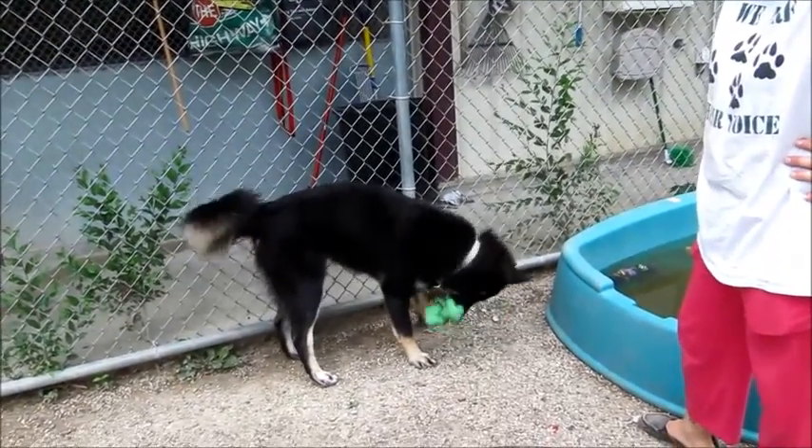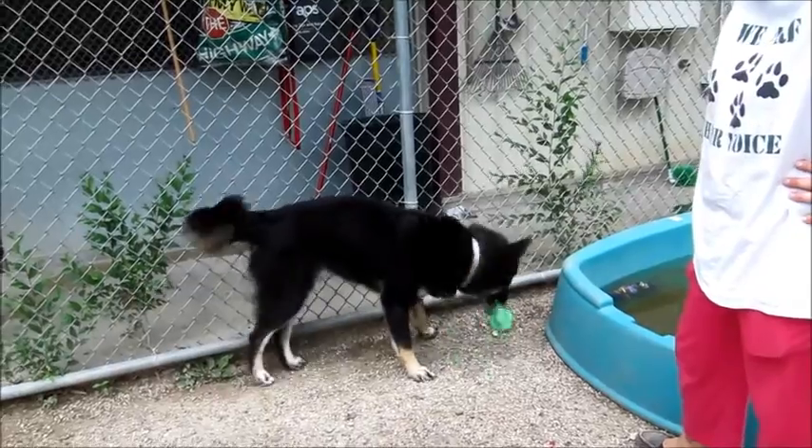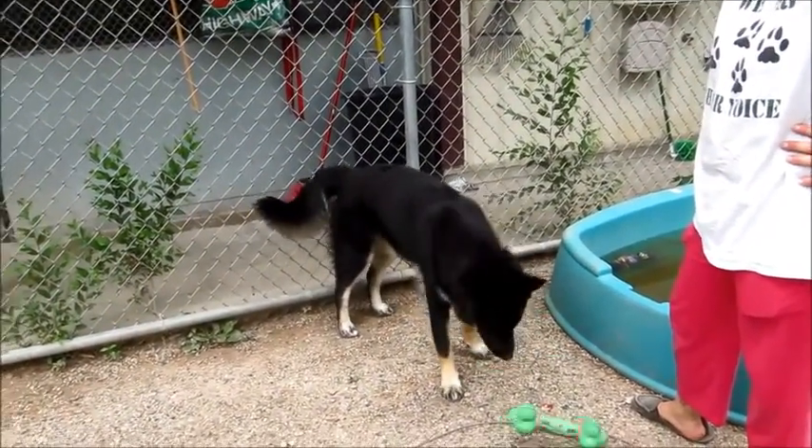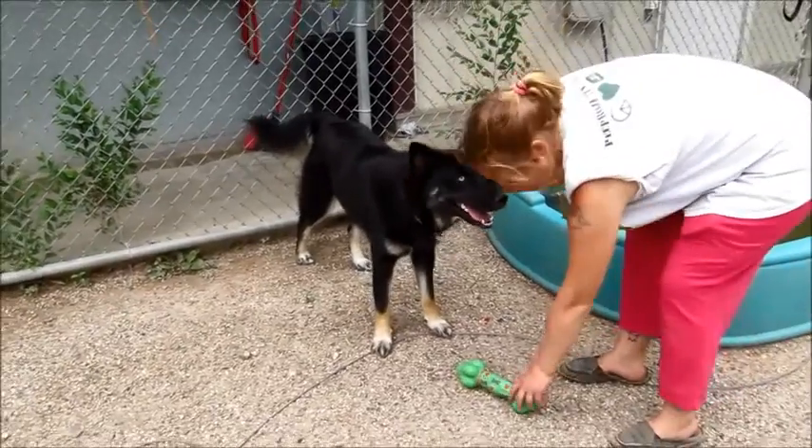This guy is to die for. He is just a wonderful dog — do not pass him up. Okay, we're gonna go now. See you! Bye bye!